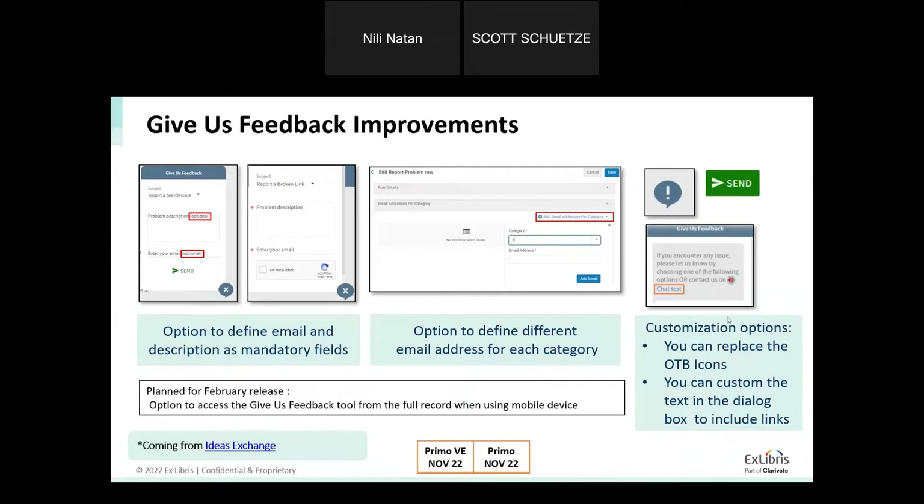An additional improvement is around customization of the icon — there was a bug which is now fixed, and you can replace the icon. Some institutions wanted to use an envelope icon instead of the send icon, and that is now possible through customization. We also saw feedback requesting embedded links to a library chat within the Give Us Feedback tool, so you can add a link to the dialogue box and point users to open chat from there.